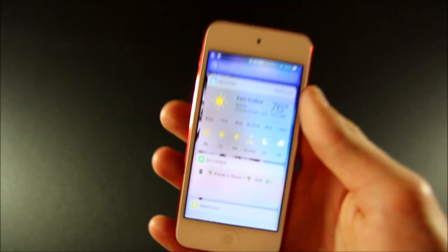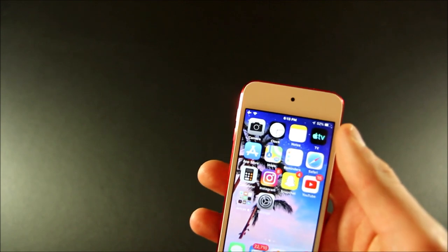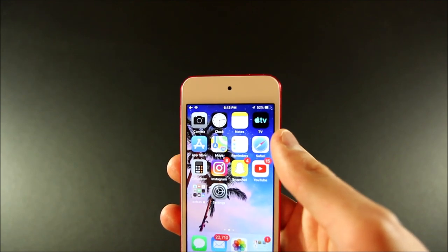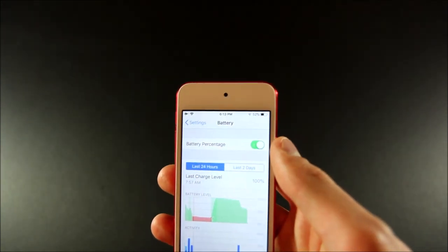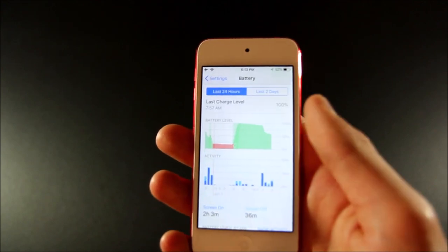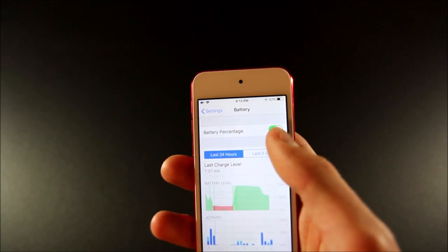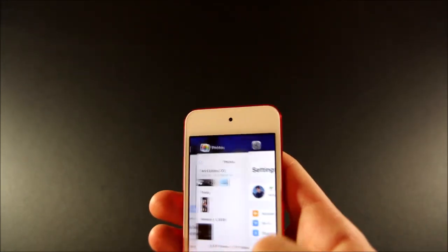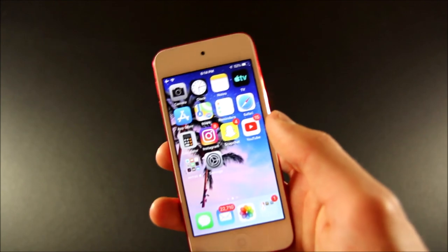And then finally it would die at 12% — it would never even make it to 1%. Now it is much more accurate, and the battery goes up and down 1% at a time. I'm sure it would actually die when it gets to 1%. We also now have more detailed battery usage information. On the 6th gen we would just have screen-on and screen-off time, but now we have the last charge level and battery level and activity graphs for the last 24 hours and up to 10 days. We still don't get low power mode on the iPod Touch, but the iPads don't have it either, so it's just an iPhone-exclusive feature.